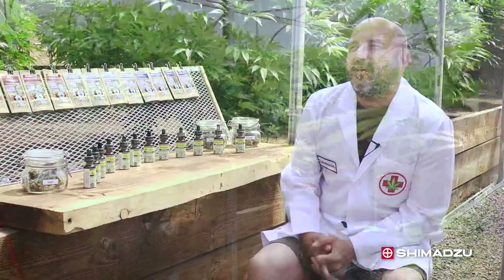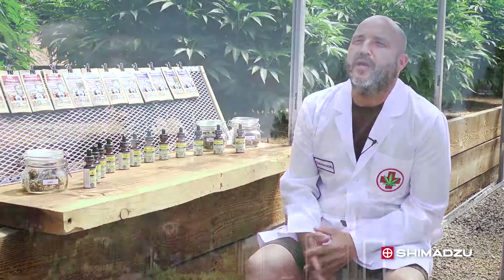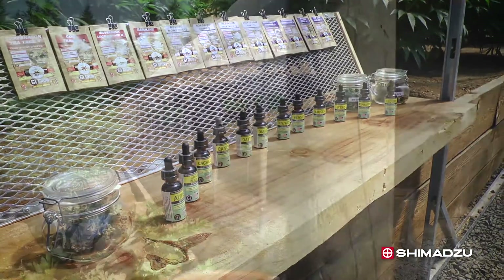I'm Ken Kovash. I'm the owner of GI Grow, and we're a biomedical farm together with my partner Melody. We've got a farm in Deer Island, Oregon, and we produce medicine for patients in the Oregon Medical Marijuana Program.